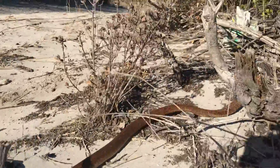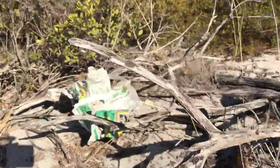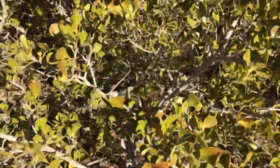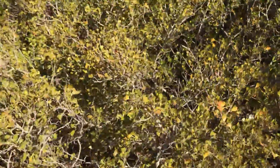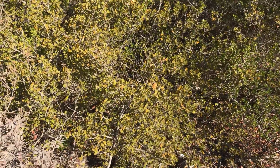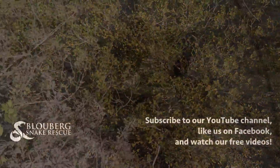He's nicely hooding for us, and he's just moving off. He's going to go and find a place to hide — and there he goes, off safely. So you see that even a dangerous snake like this doesn't want anything to do with humans — it just goes on its own way. Thanks guys, stay safe.